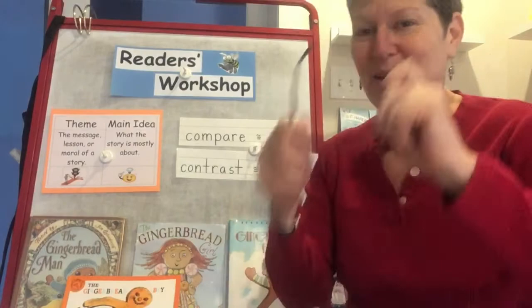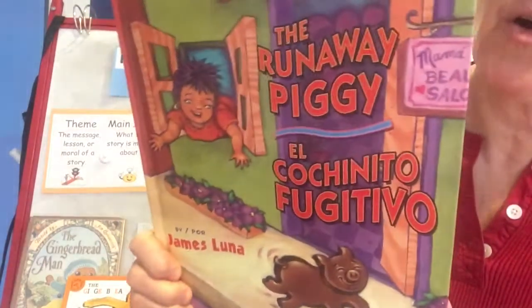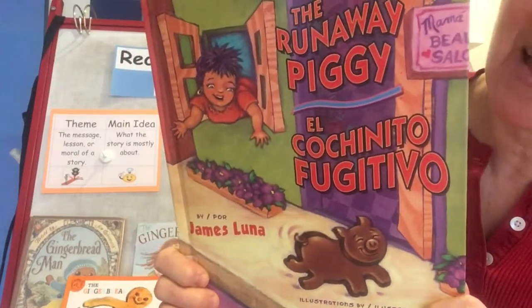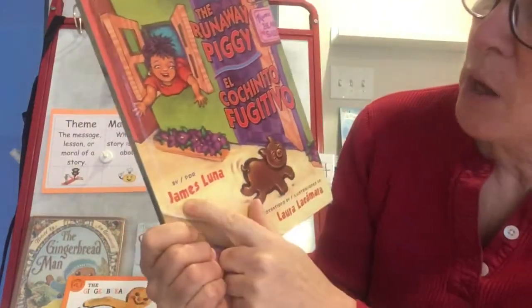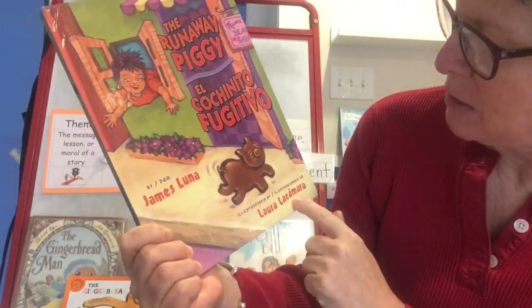Today's book is super special — one of my favorites. It's called The Runaway Piggy, El cochinito fugitivo. I'll be reading it in English, but it does have both English and Spanish. It's a bilingual — that means two languages in the book — by James Luna, with illustrations by Laura La Camara.